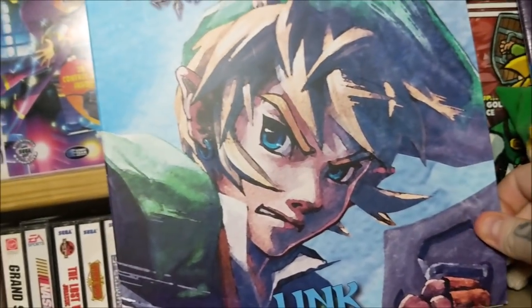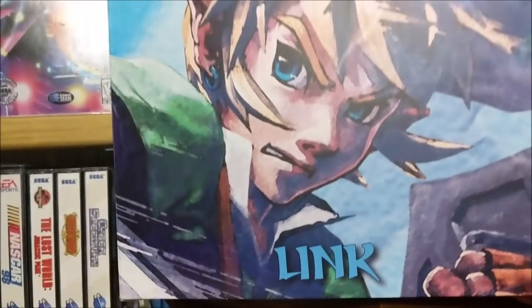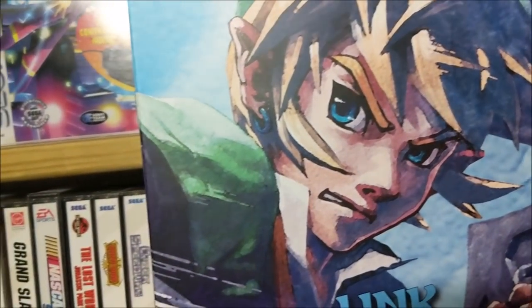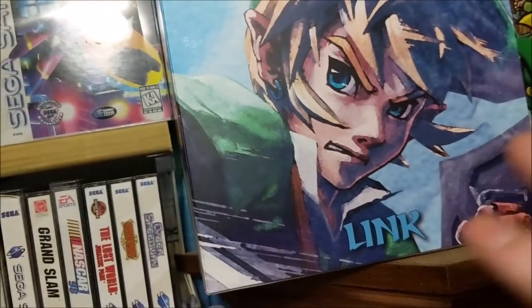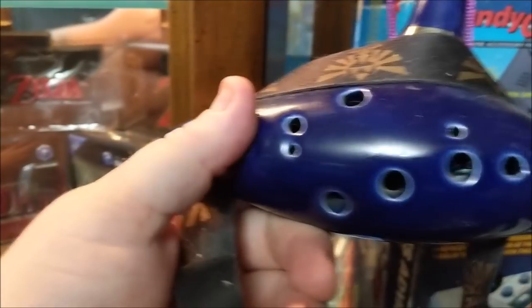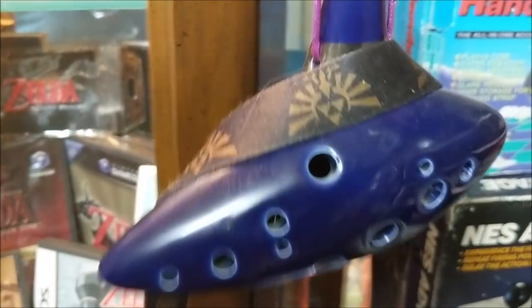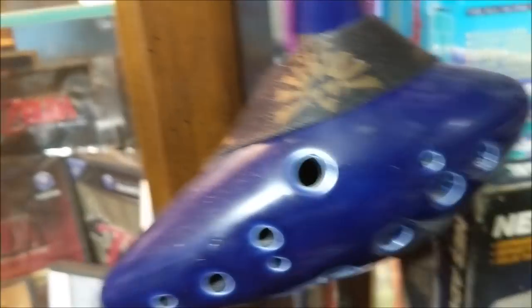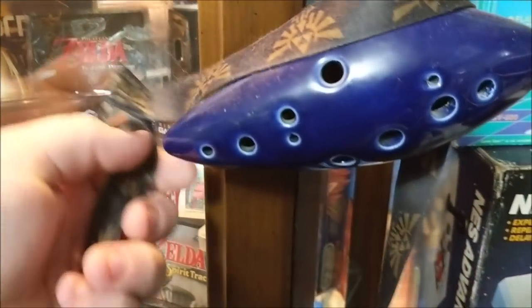This is from Skyward Sword — I absolutely love the graphic on it. It's a statue of Link, and it opens up much like a book. Very cool. Moving down, there's an ocarina — you can order these on eBay for maybe around 20 bucks. I've actually learned to play it slightly. I can play things like Zelda's Lullaby, and it sounds really awesome. It's not the most difficult thing to learn. Around it is a Zelda lanyard I used to wear, but it broke so it's up here with the shrine — made the most sense.